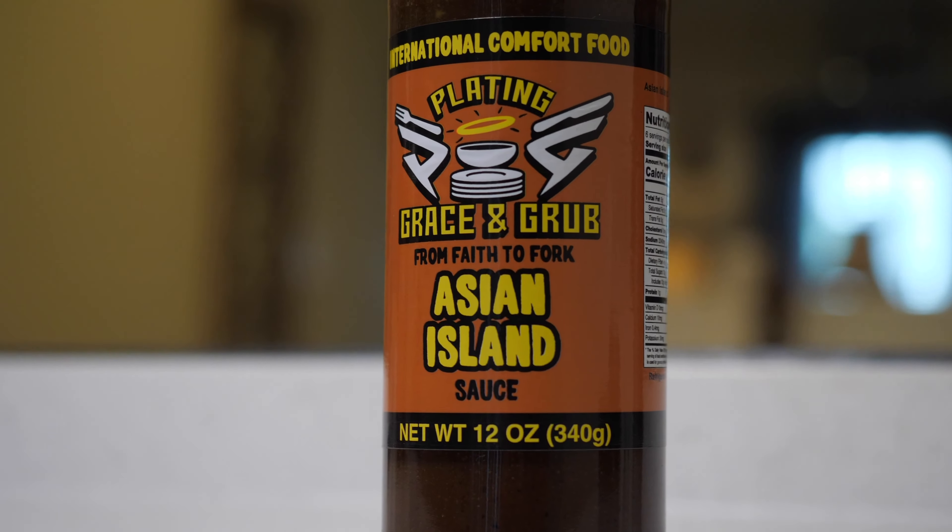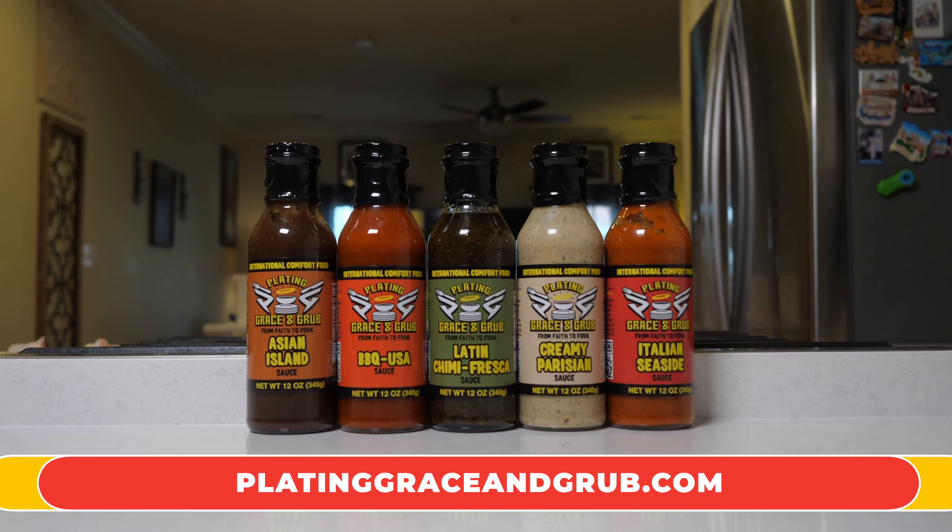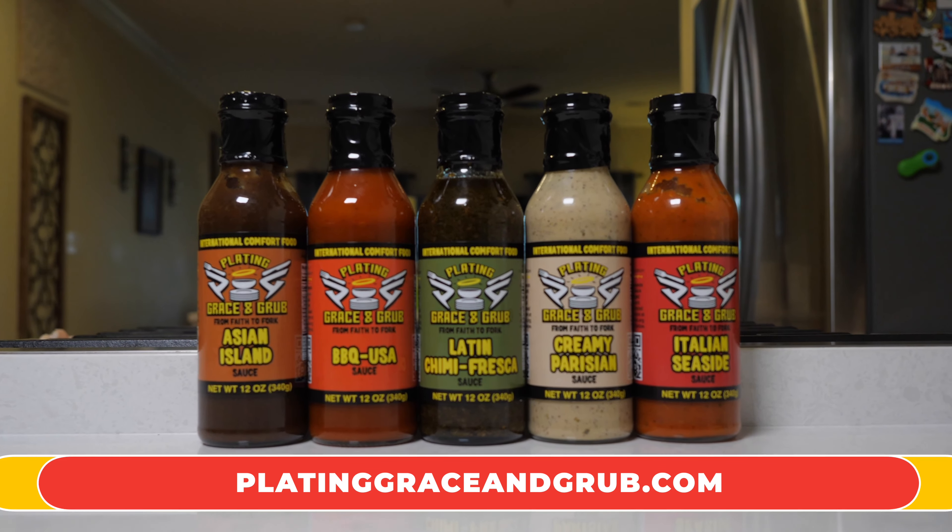I guarantee you when you taste this sauce, it is going to give you an umami bomb and take you to some Asian island where you can experience the relaxation of what it means to eat delicious food.